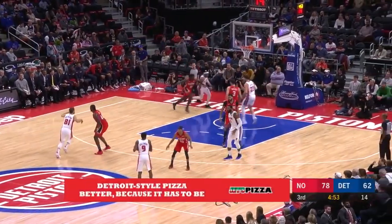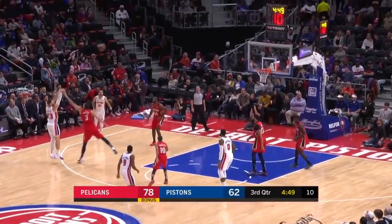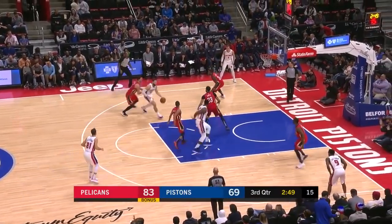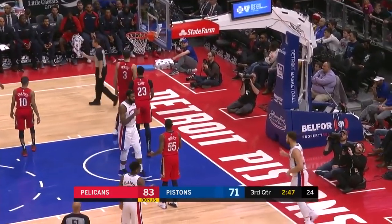Hoping for a comeback — it's now 83-69. Blake Griffin will help you out in that area, lays it up, lays it in.